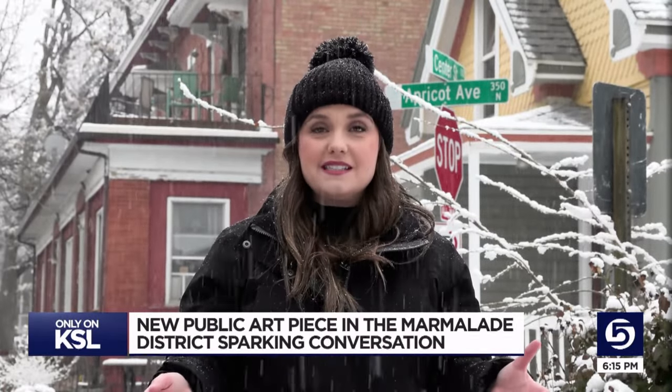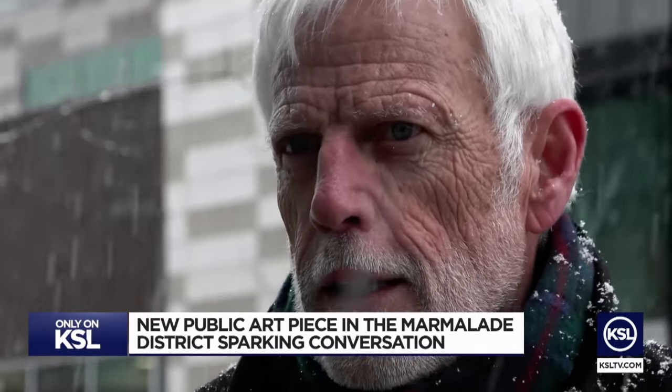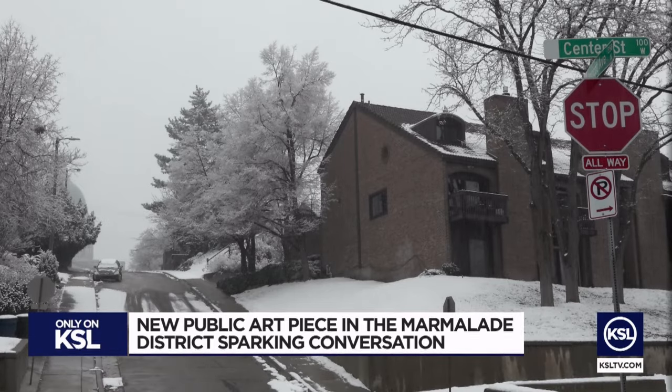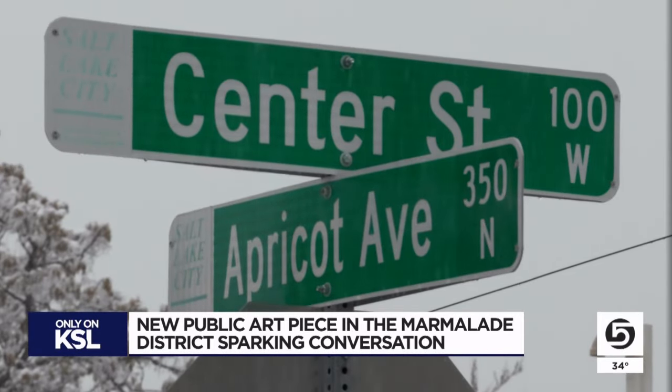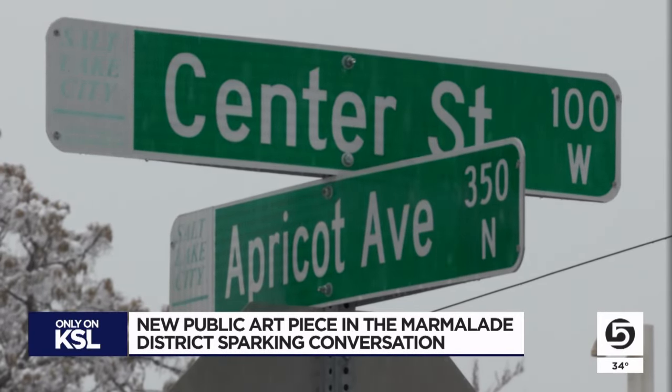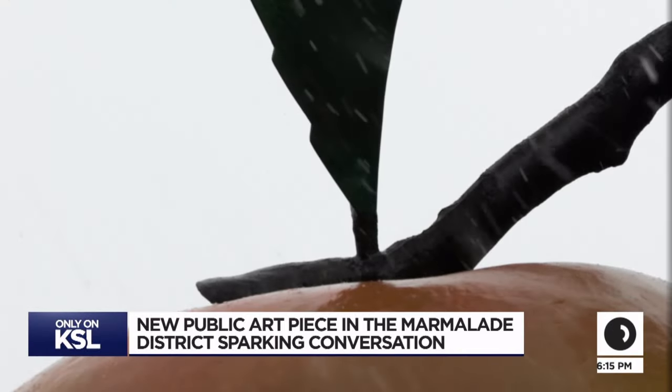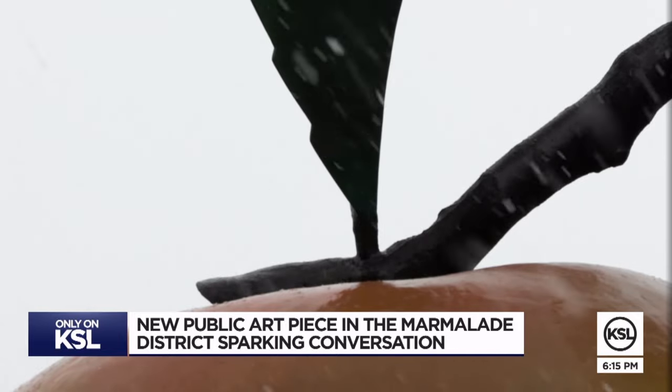Christensen had to do some research to find out, and it just so happens that the answer lines the neighborhood's streets. The first residents had a lot of fruit trees. There were farms and orchards, and they ended up making marmalade from that and would bring it down to the highway. It's a slice of history many don't know about until they look into the apricot's background.